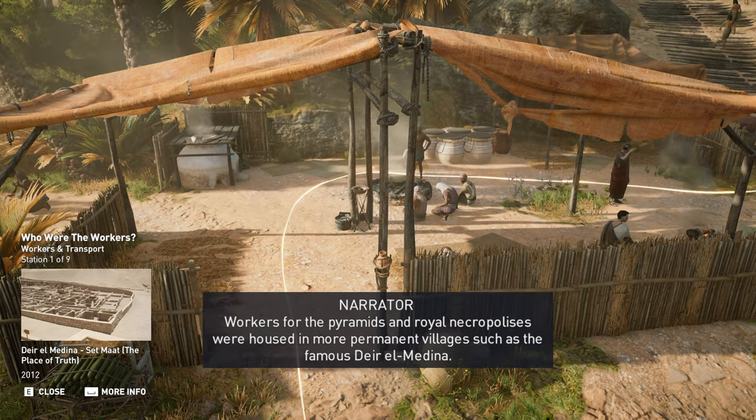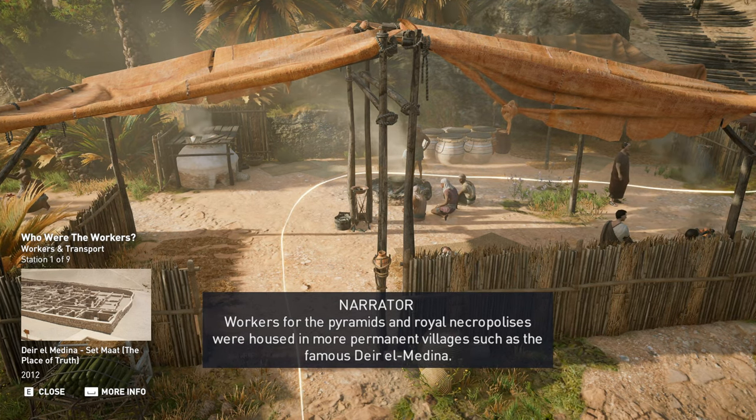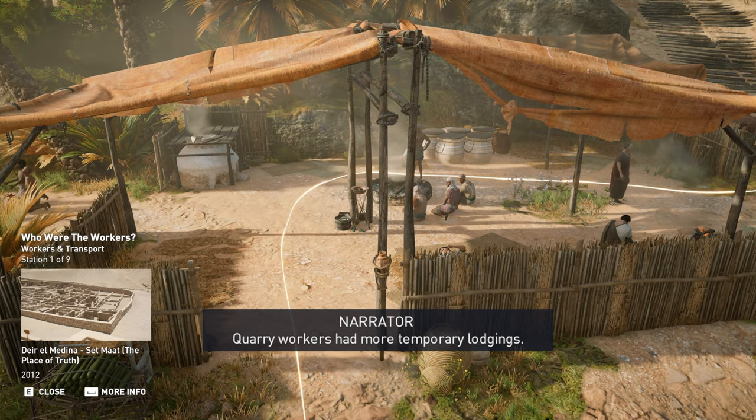Workers for the pyramids and royal necropolises were housed in more permanent villages, such as the famous Deir al-Medina. Quarry workers had more temporary lodgings.